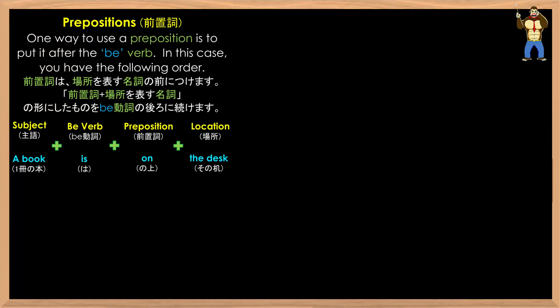For example: a book is on the desk. Where is it? On the desk.